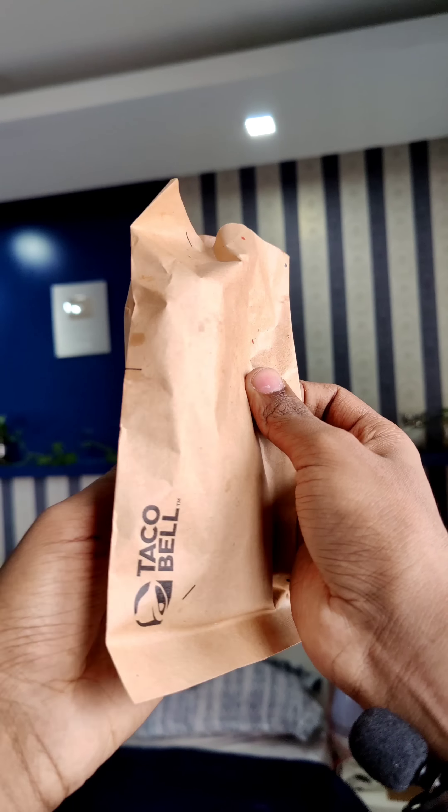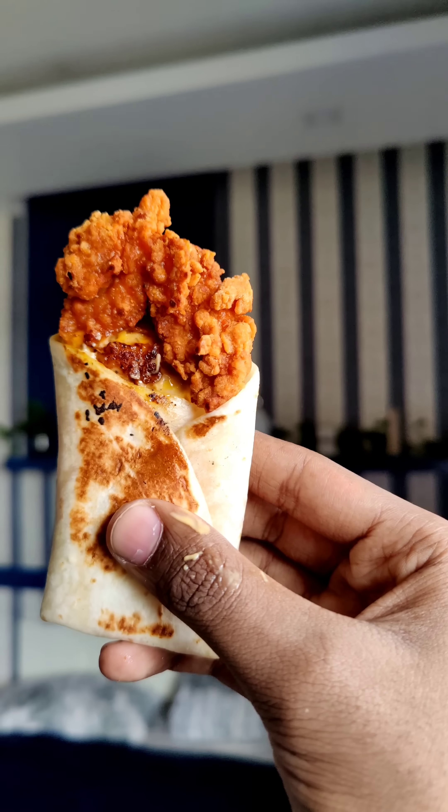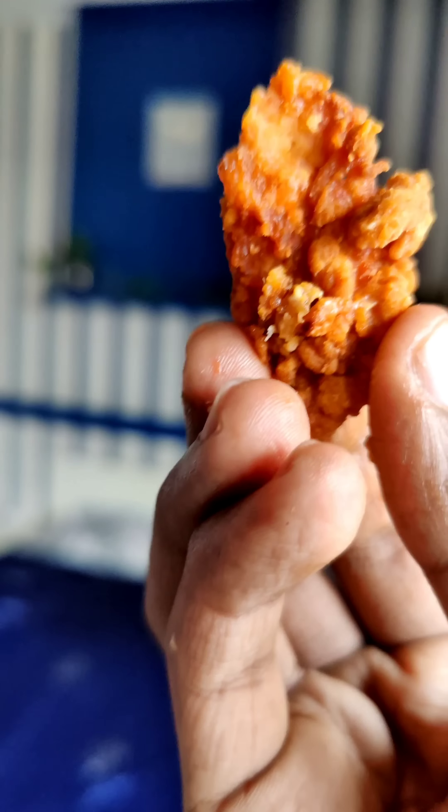This is the Maxi Wrap Chicken for 69 rupees. It has crispy chicken with nachos, cheese, and tomato slices.